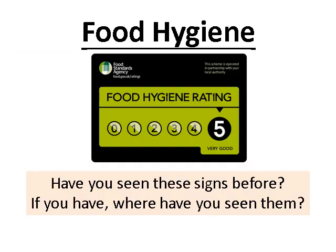Firstly, let's have a look at this food hygiene rating sign. Where have you seen this before? Take a few moments to think about where you've seen these signs, if you have seen them.